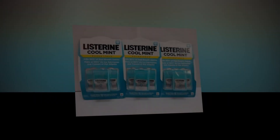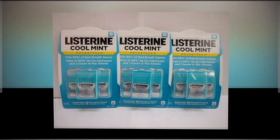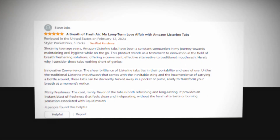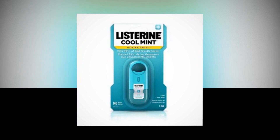Listerine Cool Mint Pocket Packs bad breath strips come in three packs with 24 strips each, which efficiently eliminate bad breath bacteria while instantly refreshing breath. Select a flavor like cool mint. According to scientific testing, mint breath strips eliminate 99% of the bacteria that cause foul breath.